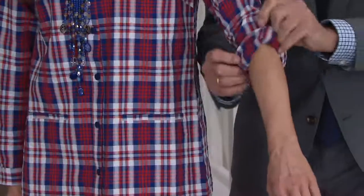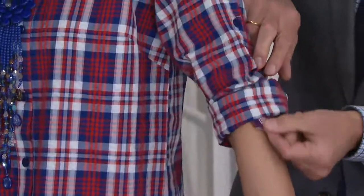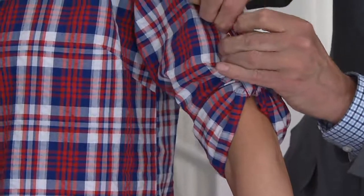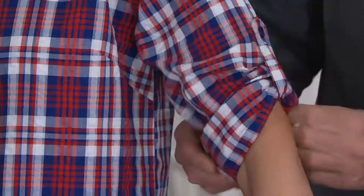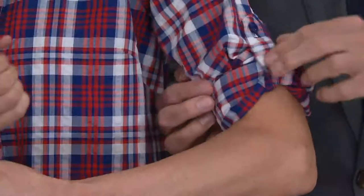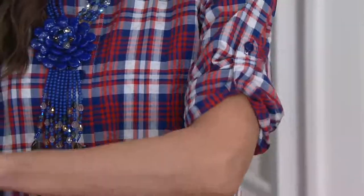The tab will pop out as we get up towards the elbow. There it is — tab pops out, and you simply bring it up to the button just right above your elbow, and button it up. You could gather it or fold it up, whatever makes sense for you. I love the idea of getting it over the elbow and then it's done for the day.